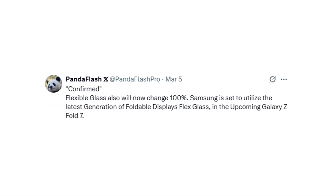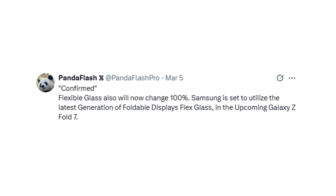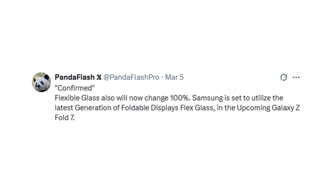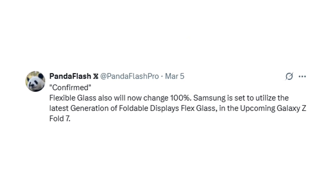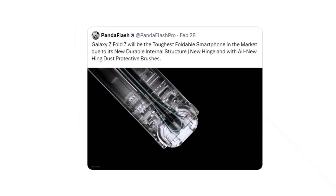It's now confirmed that Samsung will be using a completely upgraded flexible glass in the Galaxy Z Fold 7 — a full 100% change compared to previous models. The company is set to introduce the latest generation of foldable display flex glass, promising major improvements in both toughness and overall screen quality.